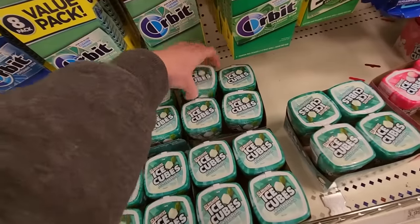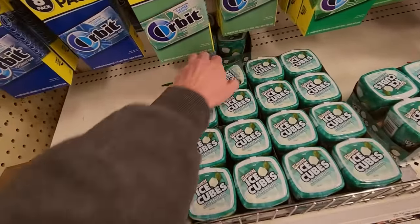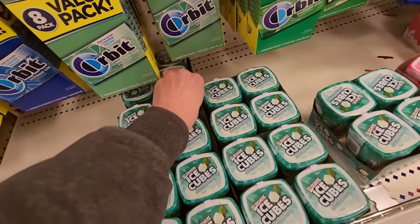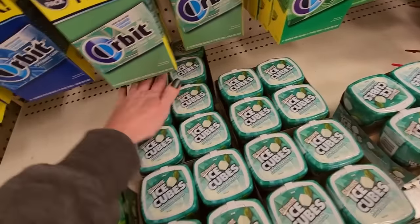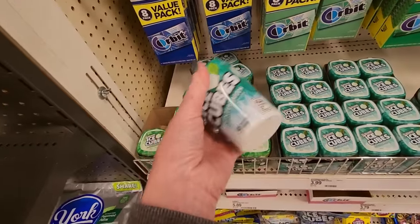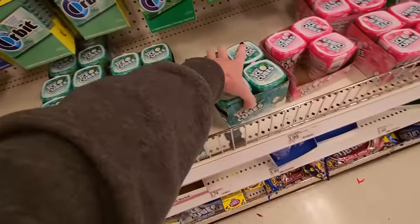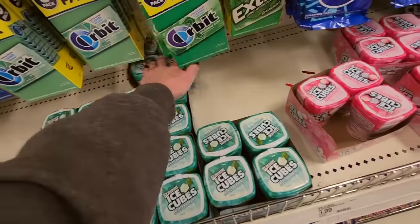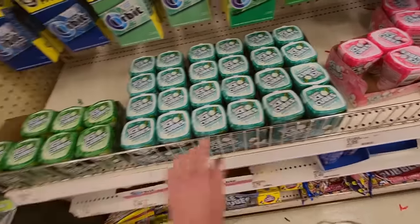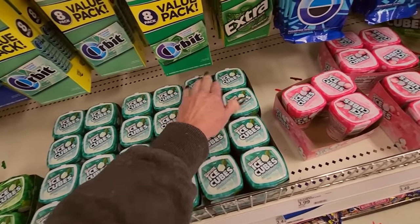Sometimes when you do this, everything kind of starts looking the same and you miss things. These are wintergreen as well — 40 of them. Very cute. They have a big section. Wintergreen must be really popular. Well, spearmint's the same size — they just happen to have more of this right now.